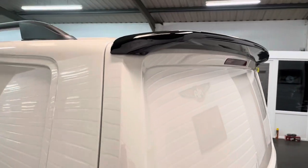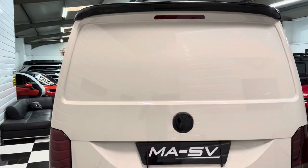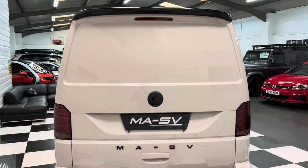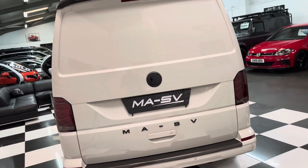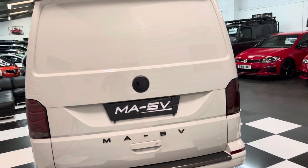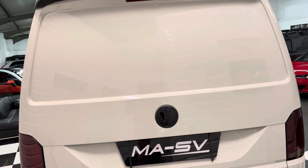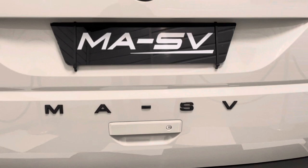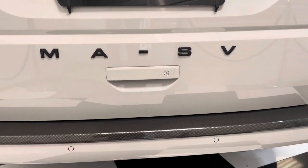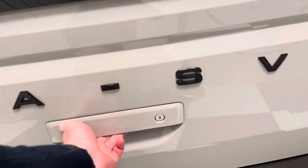Moving around to the back — high level spoiler in gloss black, all part of the black pack. This one's got a solid tailgate, which is very, very rare to find. It's superb from a security perspective; nobody can look through the back window or break it to access tools or valuables you might have in the back. Tailgates are a much nicer finish than barn doors. We've got our MASV badging there, along with a carbon fibre effect rear bumper protector and rear park sensors.